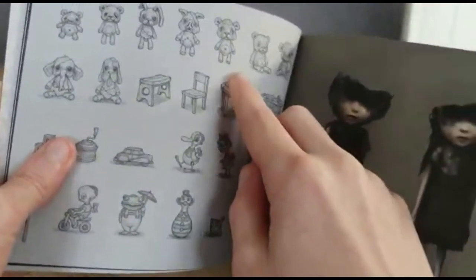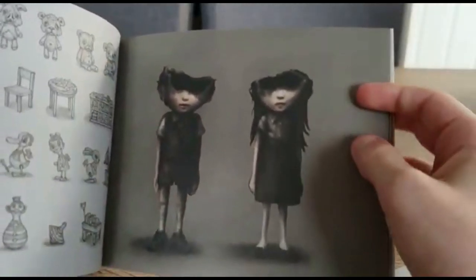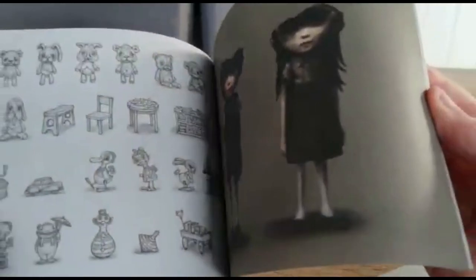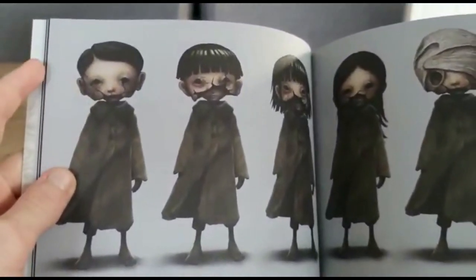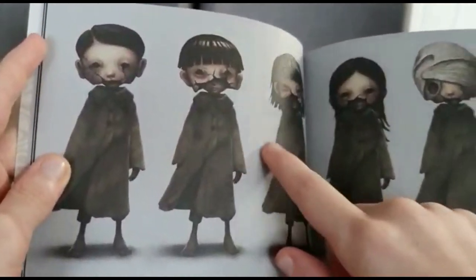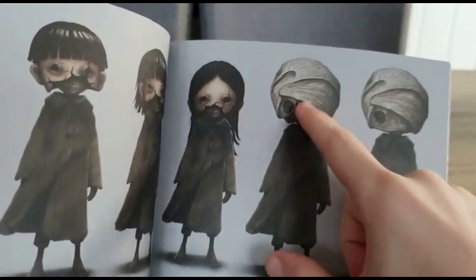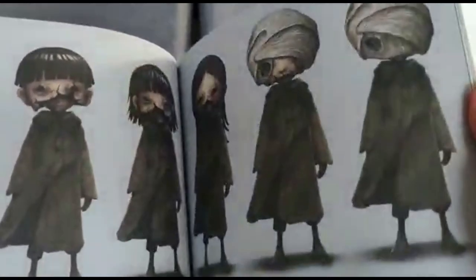The next page has lots of toys - I'm not going to go over every single one. And then we've got the bullies with cracked heads. And then we've got Mono, I think, wearing a bully hat. He's wearing the head - that's pretty messed up. And I don't know what the hell this is. That's definitely not a bully.